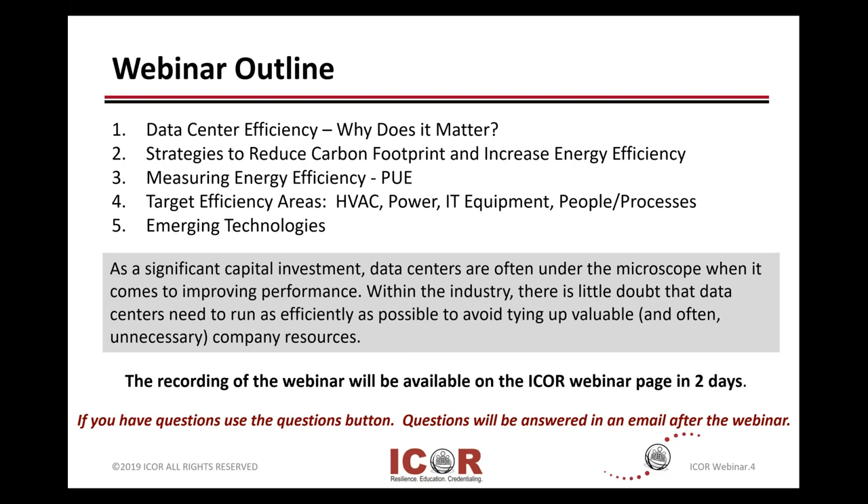As we know, having a data center is a significant investment, and they use a lot of energy.